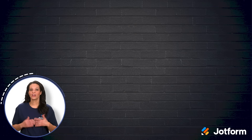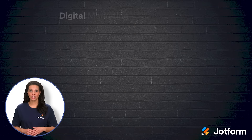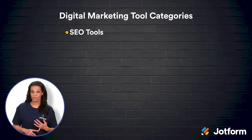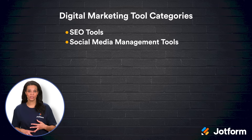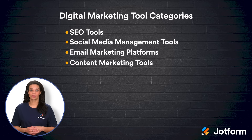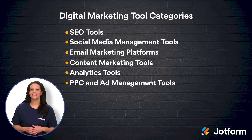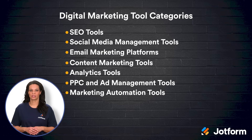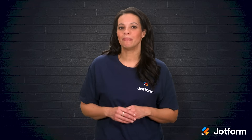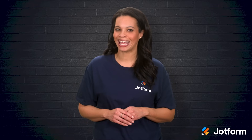There are many different categories of digital marketing tools we'll be discussing, from SEO tools, social media management tools, and email marketing platforms, to content marketing tools, analytics tools, PPC and ad management tools, and marketing automation tools. Some tools are so diverse they span multiple categories. Now that we got that out of the way, let's discuss some of the best marketing tools you can add to your toolkit today.